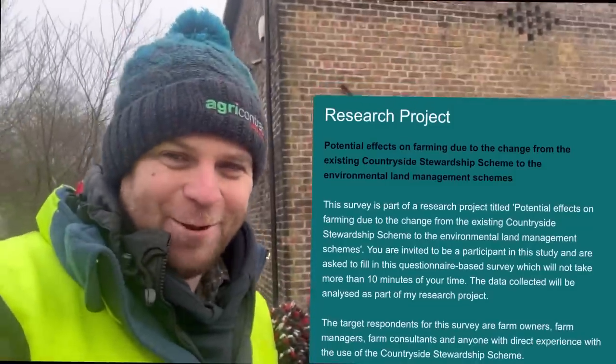Yesterday morning I did a survey for precision agriculture for a student at Newcastle Uni — not Newcastle, I've forgotten. Anyway, today Amy Almond lives up the road and she doesn't want to be in a video, but she needs about 100 respondents to a survey on the countryside stewardship scheme, so I'm going to put a link below. Any farmers who want to fill it in, that'd be great — she wants to try and get to 100 respondees.